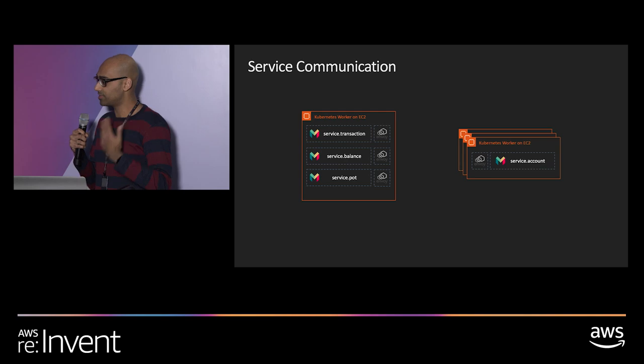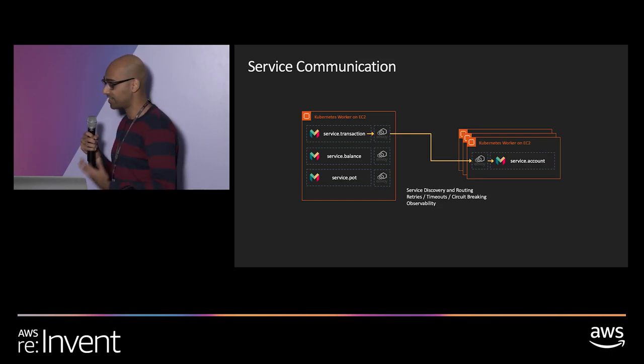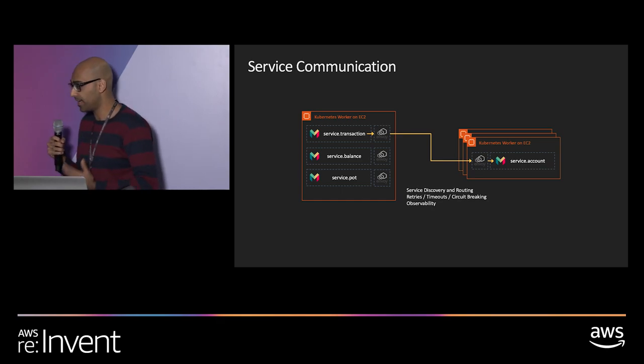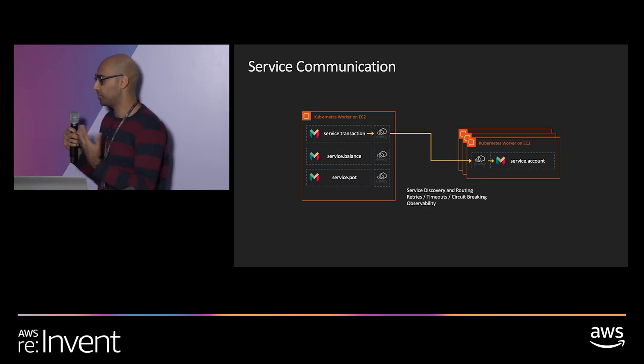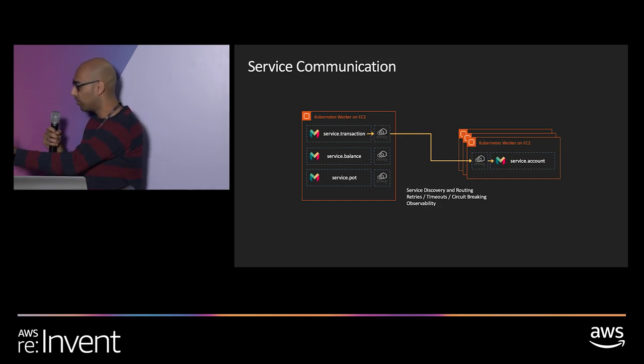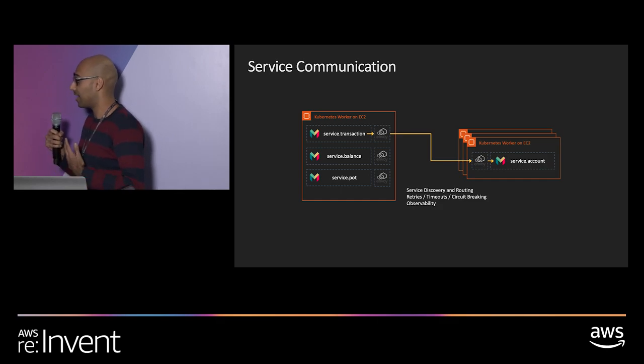In the Envoy world, service-to-service RPC calls go through Envoy, so a service doesn't need to worry about finding other services — it can just assume they exist. All networking capabilities are handled by Envoy. This layer is responsible for service discovery and routing, retries, timeouts, circuit breaking, and observability. With systems like Envoy, pulling observability data consistently into Prometheus in a common format allows us to do real nice visualizations of how each service is communicating, request timings, and how many retries are needed — letting us debug really, really easily.